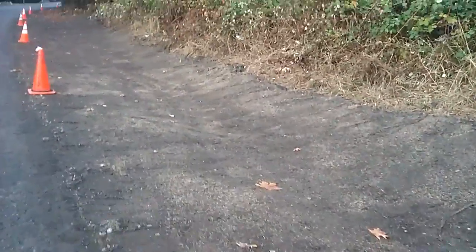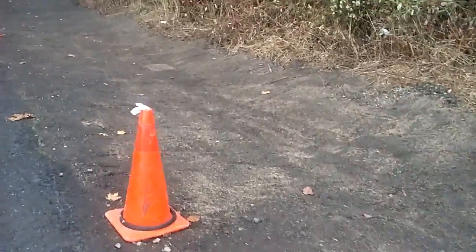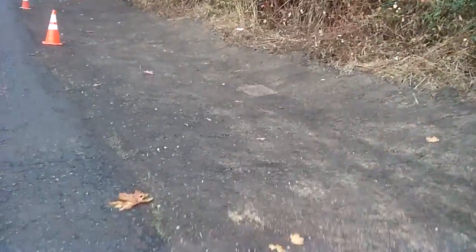It looks like most of the east side of 55th Avenue South is complete.